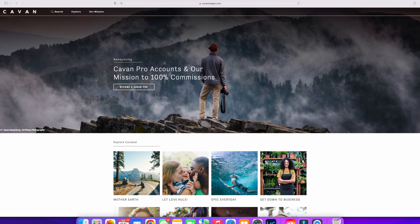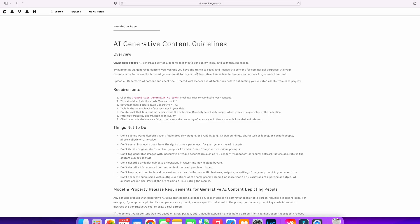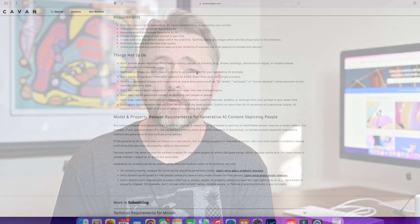That monthly fee is a substantial amount, so it's something to carefully consider before deciding if it's right for you. The next site is Cavin Images. They have a different economic model — they accept AI-generated content and distribute it as well, allowing you to sell direct through their platform. They take a 50% cut if you're a free member, and a different rate for paid members.